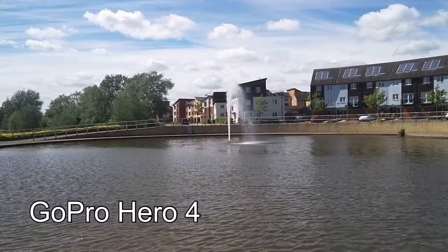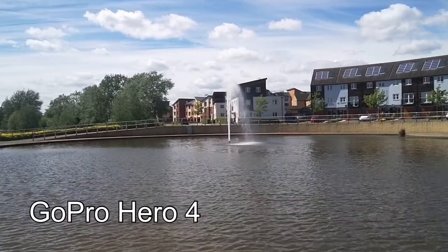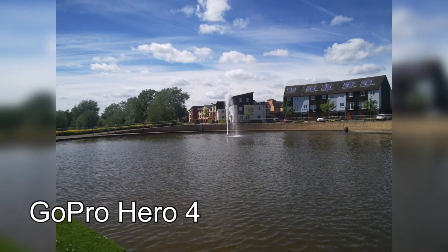And here you can see the GoPro footage, and here you can see a still taken from the GoPro.